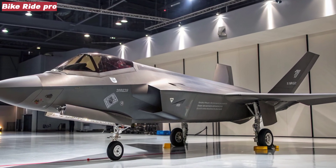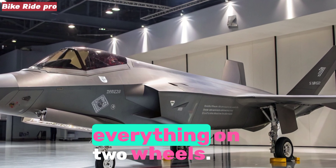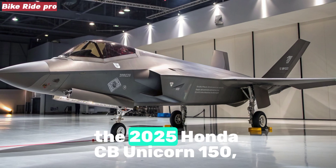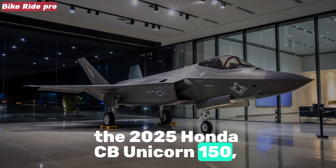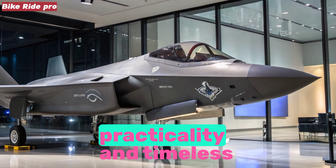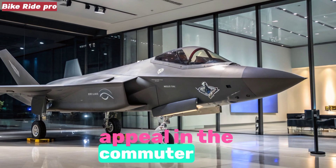Welcome to Bike Ride Pro, your trusted destination for everything on two wheels. Today we take a deep look into the 2025 Honda CB Unicorn 150, a motorcycle that continues to symbolize dependability, practicality, and timeless appeal in the commuter segment.